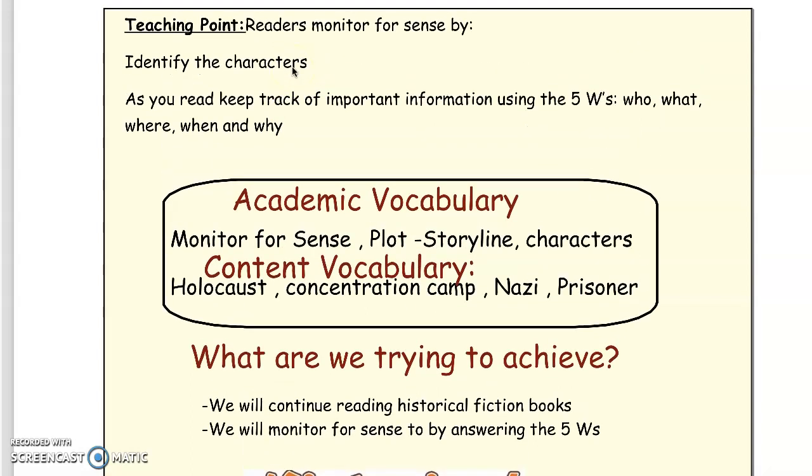Hello readers, I hope you enjoyed reading The Whispering Town. Today we are going to continue with our second historical fiction lesson.